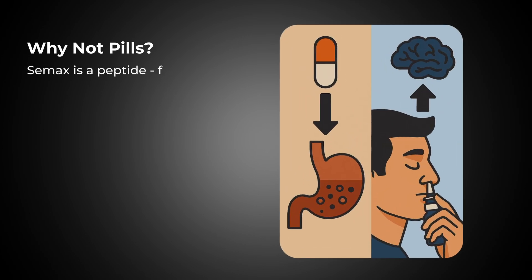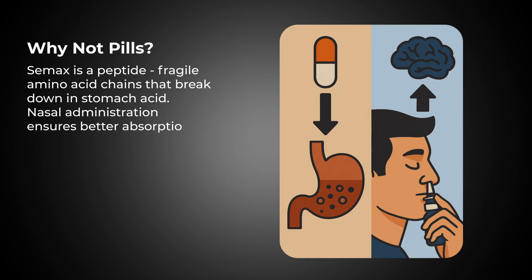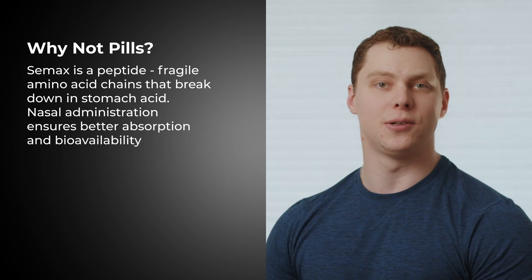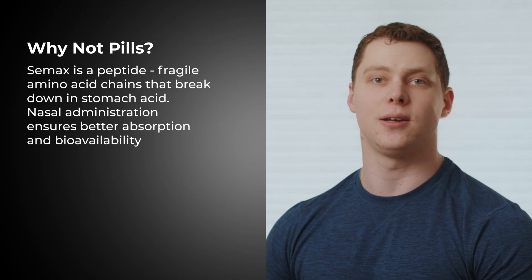You might wonder why CMAX isn't taken as a pill, and the reason is CMAX is a peptide, meaning it's a compound composed of multiple amino acids linked in a chain. Many peptides, including CMAX, are fragile and tend to break down when in contact with stomach contents, leading to poor absorption. Personally, I feel that nasal drops are a more convenient way to take it compared to a pill.